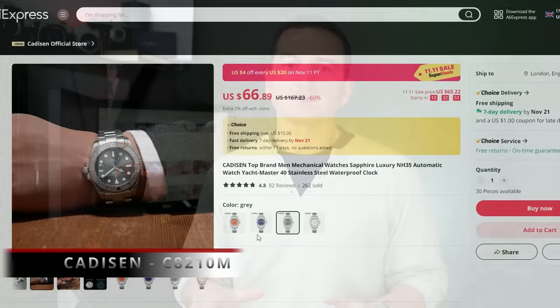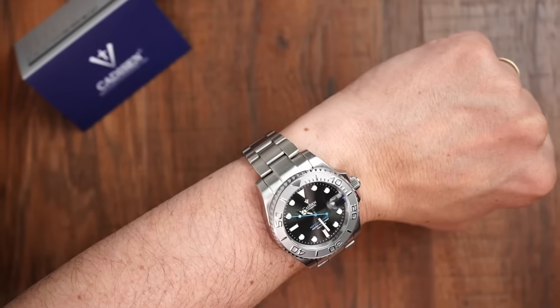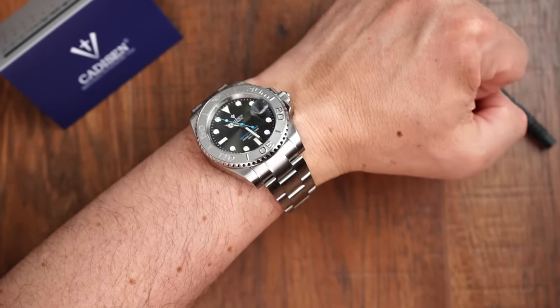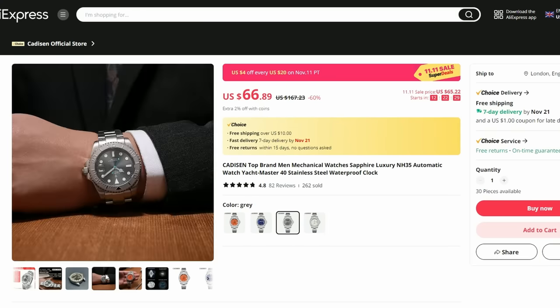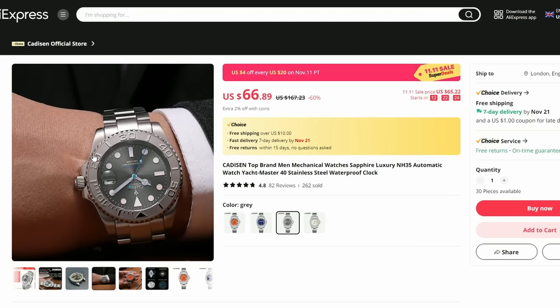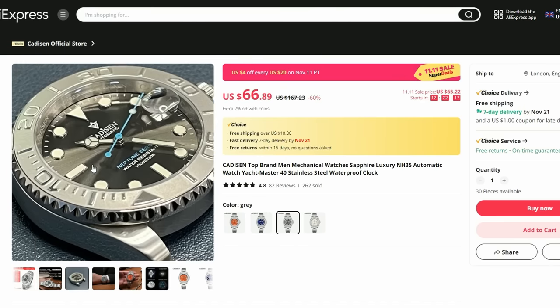Cadizan Rolex Yachtmaster homage. This is another value-packed Cadizan watch, with a well-executed bracelet and clasp with on-the-fly adjustment — very handy and very well executed. Top materials again: sapphire crystal, 316L stainless steel, Seiko NH35 movement, iconic looks, and all that for a sale price of about $67 US. A bargain that does not compromise on build quality. There were other Cadizan watches I reviewed recently, and I already mentioned them in my previous recommendations — I'll leave links to all the Cadizan reviews in the description.